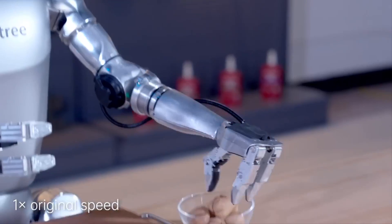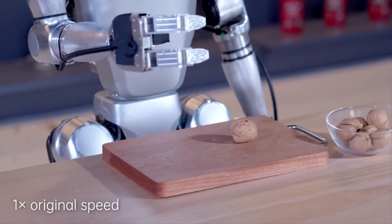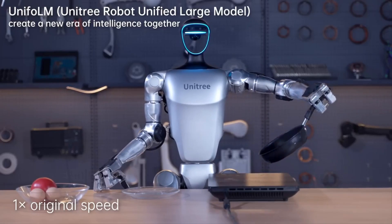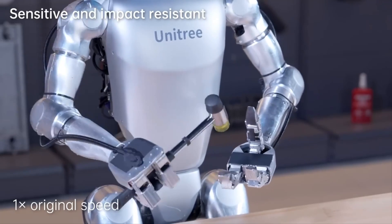The G1 also has really useful hands that can handle objects with great precision. It can do things like crush a walnut, flip a piece of bread, and open a can of soda. Though maybe not opening soda with total ease yet — the way they showed it in the demo, nobody wants their soda opened like that.